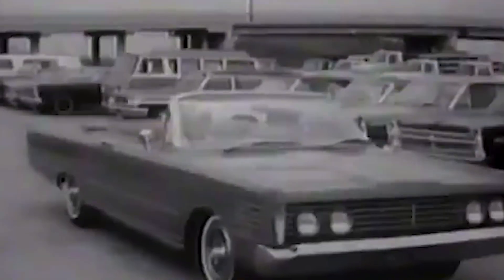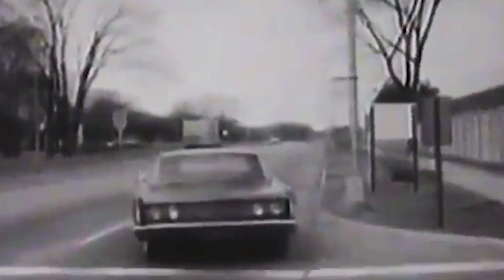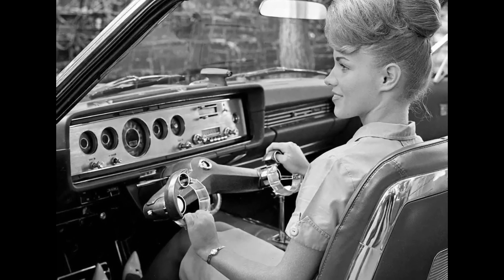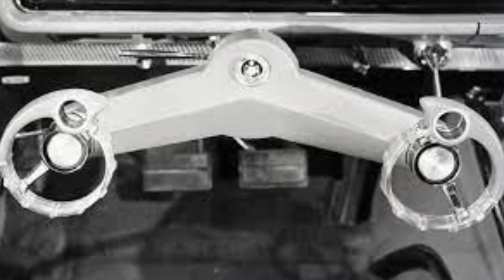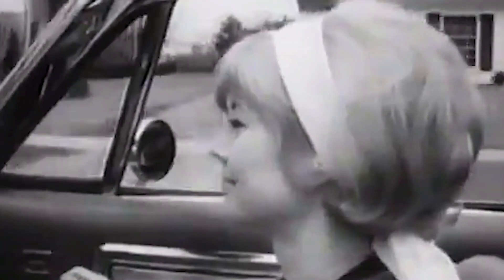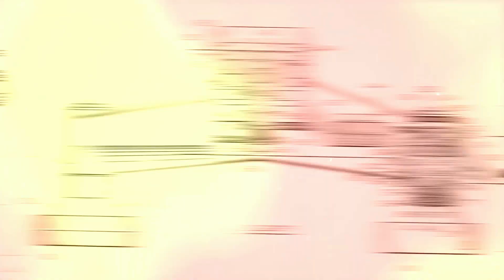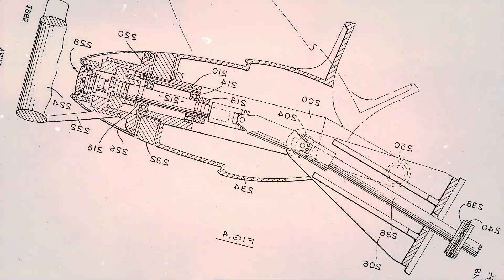The 1965 Ford promo film was a brief yet compelling video that introduced the world to the innovative wrist twist steering system. The film showcased a specially designed prototype vehicle fitted with this experimental technology, demonstrating how effortless it was to use. The video featured a demonstration of the system in action, highlighting its key benefits including improved comfort, convenience, and safety. Through this film, Ford aimed to create a buzz around this groundbreaking technology and generate excitement among car enthusiasts, providing a glimpse into the future of automotive technology and showcasing Ford's commitment to innovation and excellence. By showcasing the wrist twist steering system, Ford set a new standard for steering systems, highlighting the importance of intuitive and effortless driving experiences.